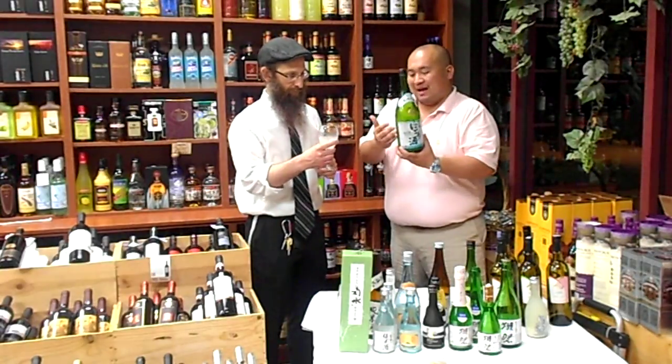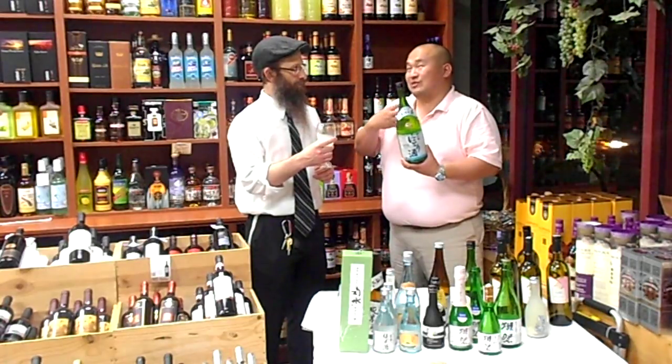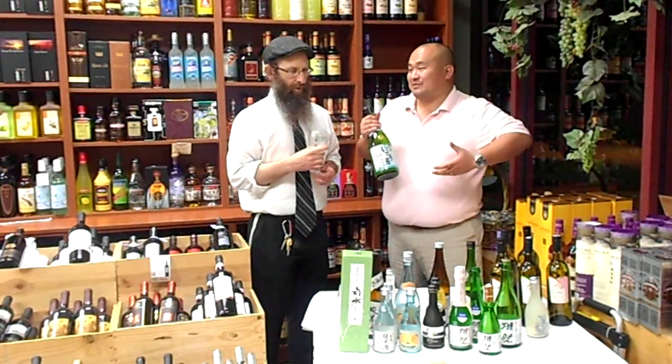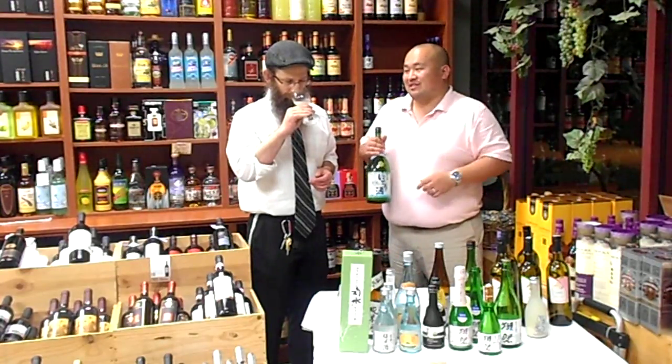This is a minus 20 SMV — sake meter value — meaning that it's relatively on the more dessert, sweeter side of the spectrum. I love having this sake with spicy foods. I think the classic pairing of sweet and spicy goes really well, and especially with this product.